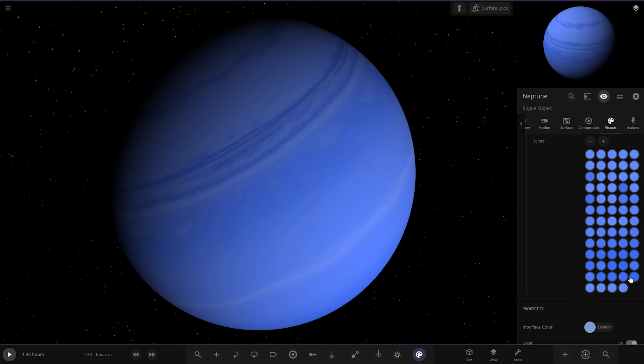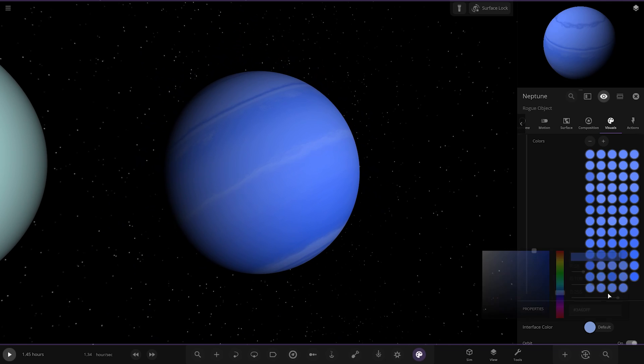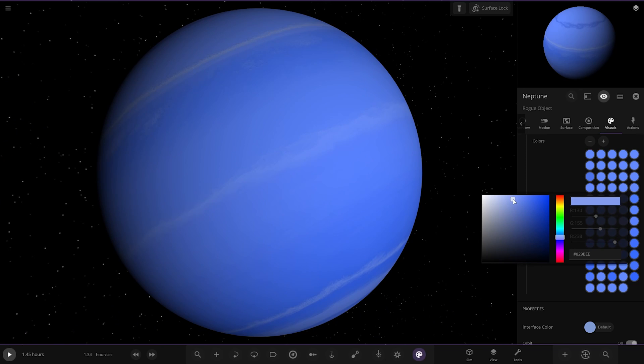The deep blues have got to go because they're completely off the charts compared to what the real one in theory looks like. We'll have a before and after up next to each other once we've completed this. It's getting a little more pale, but I still don't think it's close to what it needs to be. In theory it needs to be more like these lighter colours — very very light, still a deeper shade than Uranus, but more like this sort of colour.